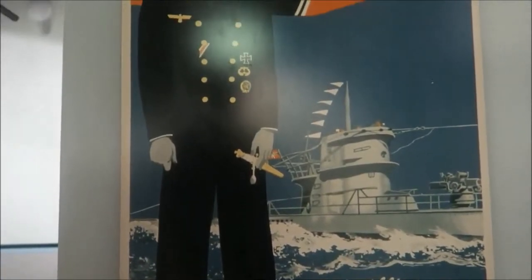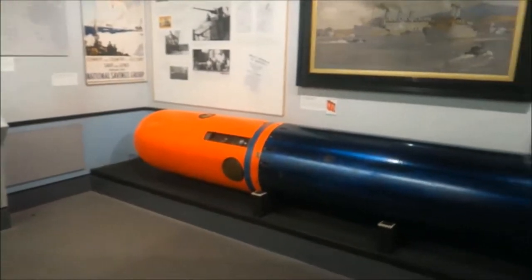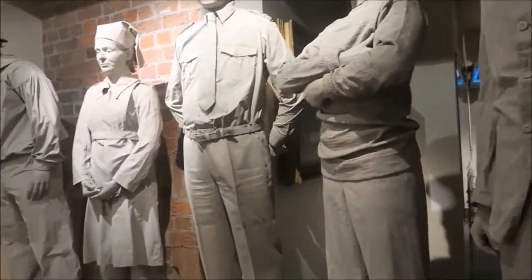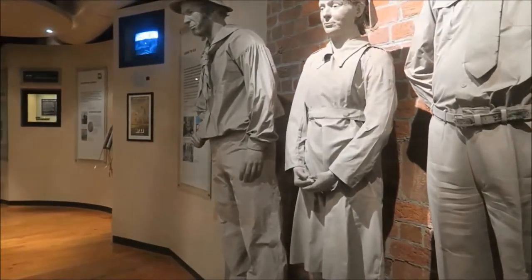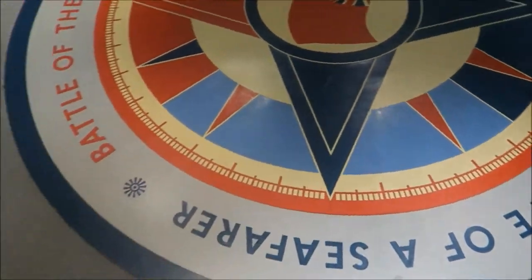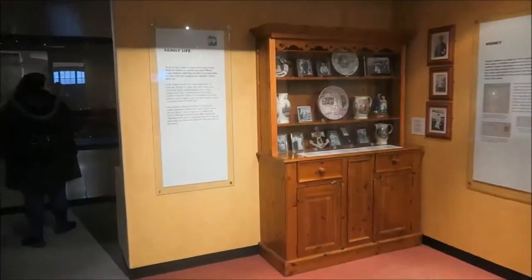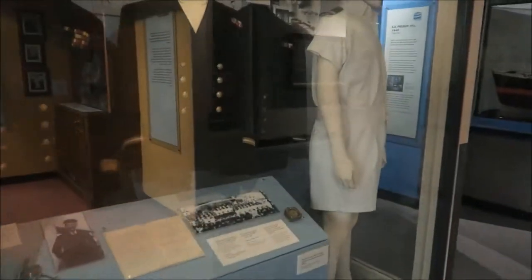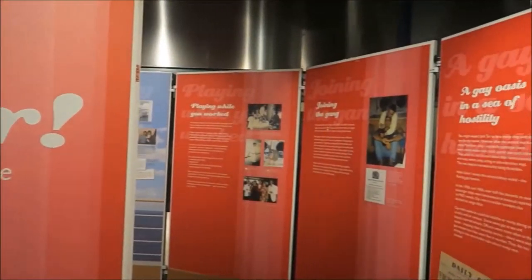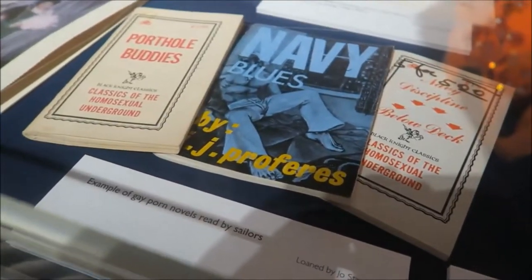I love all of this old art and the old posters and stuff as well. That's actually a figurehead from a ship.